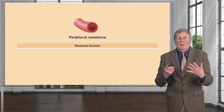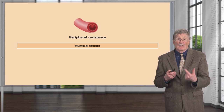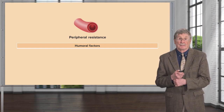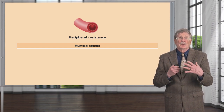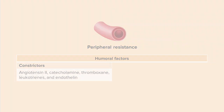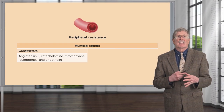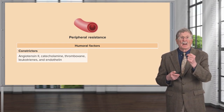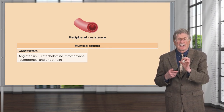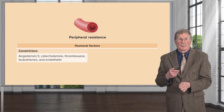Let's talk about how peripheral resistance is regulated. There are lots and lots of inputs at the level of the arterioles. There are several humoral factors. There are constrictors: angiotensin II, catecholamines, thromboxane, leukotrienes, and endothelin — all things that will increase the vascular tone at the level of the arterioles, causing them to constrict, which will raise blood pressure.